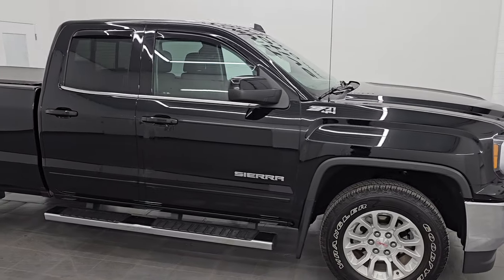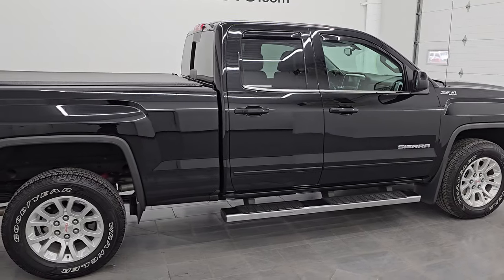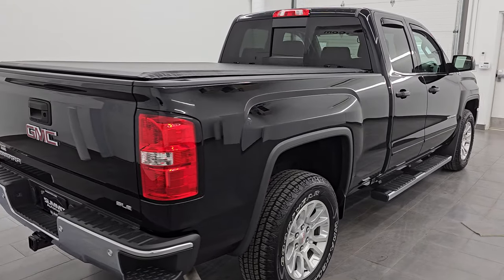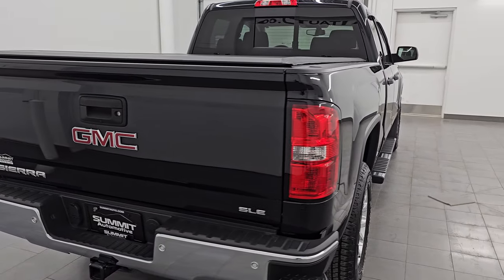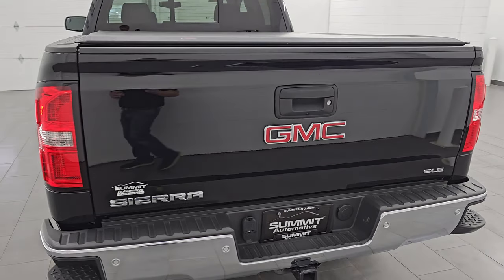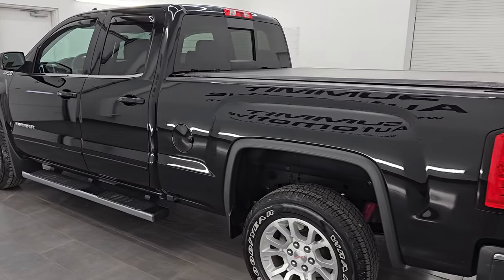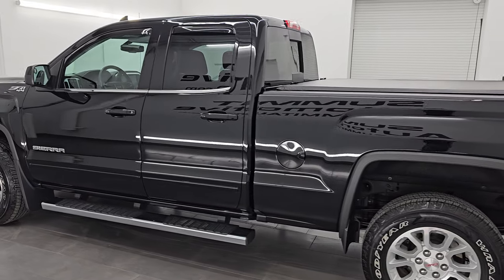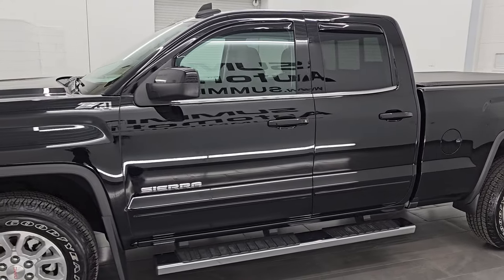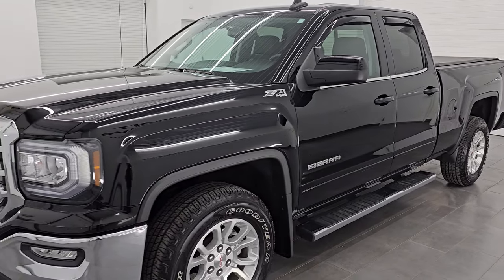Hey, this is Brett. Hope everybody's having a great day. I am super excited to go over this 2017 GMC Sierra 1500 double cab short box SLE Z71. It is stock number 23J489A, and I am excited to go over this truck because this thing is like a time capsule. It is so clean and so low miles — something you do not see every day in the car business. I'm here at Summit Automotive in Fond du Lac,